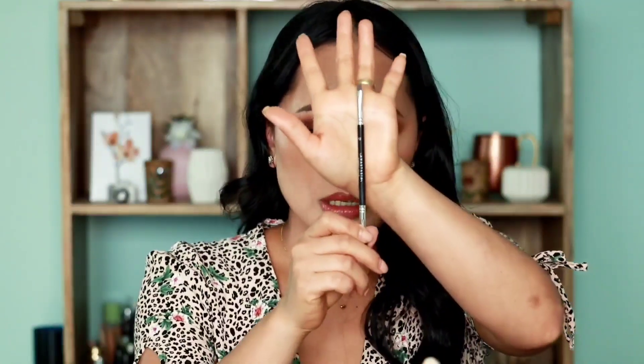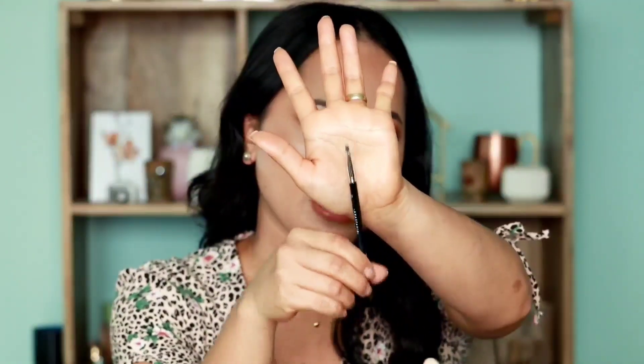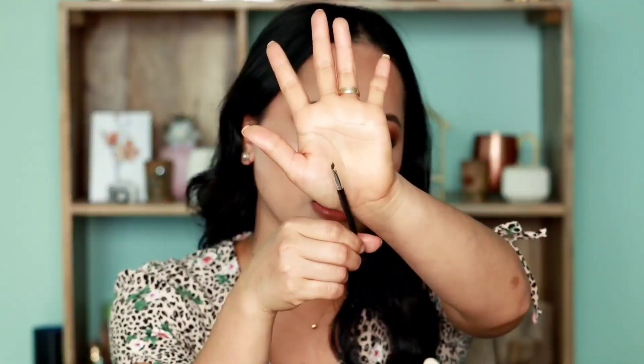Yung sa akin is dark brown kasi gusto ko medyo dark, pero pag nilalagay ko ito, konting-konti lang. Yung brush na gagamitin mo, always pag nag-apply ka ng kilay, is slanted at manipis — nipis-nipis talaga siya. At meron ako ditong spoolie sa dulo kung gusto kong i-stroke o i-brush nang maayos yung brow ko.